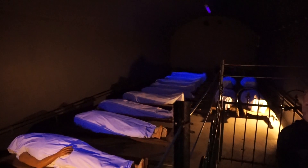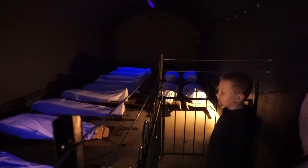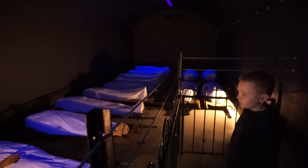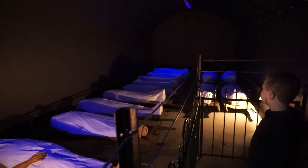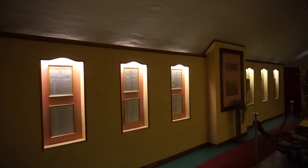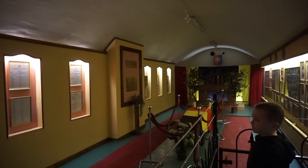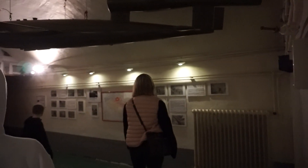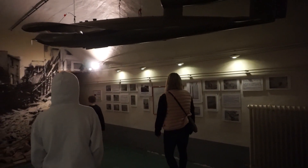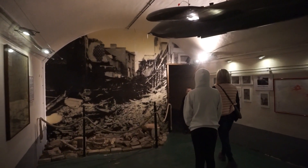This was the infirmary or casualty collection point — it represents the soldiers who died here during the attack. This is a memorial room for the veterans. I think this is a representation of the village outside the fort that was also attacked. And this is a simulation of a bunker.